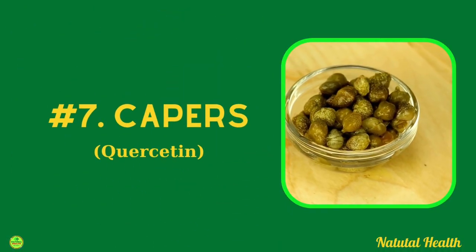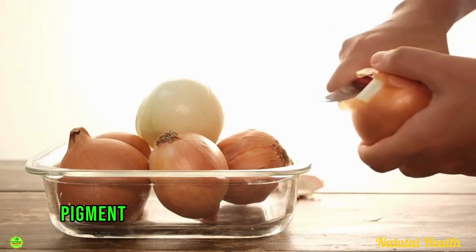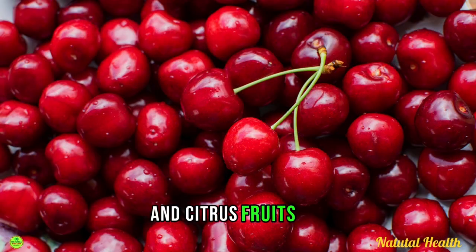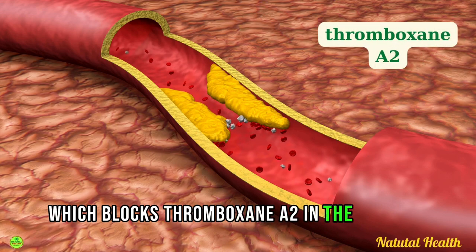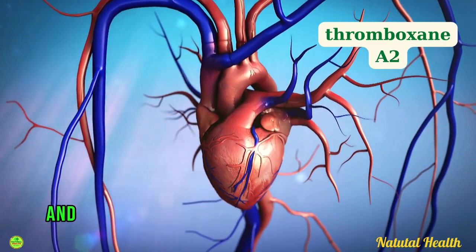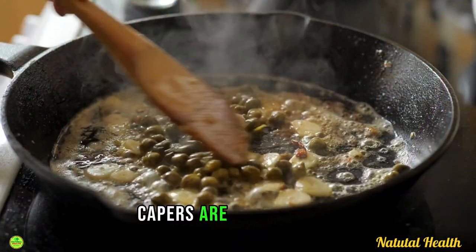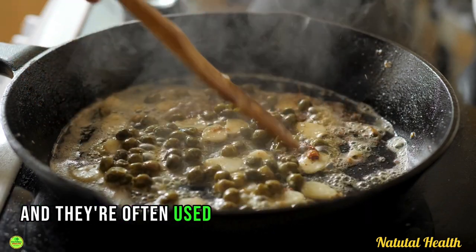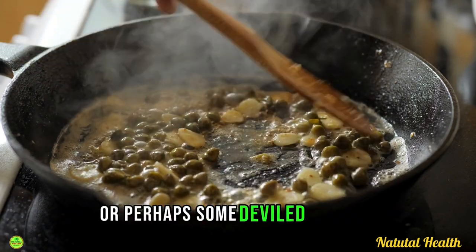The seventh food is capers. Quercetin is a yellow-colored pigment found in many different foods like onions, grapes, cherries, and citrus fruits. It is a phytonutrient which blocks thromboxane A2 in the body, reducing the risk of dangerous clots from clogging your arteries and triggering a heart attack or a stroke. Capers are actually some of the richest sources of quercetin in the world, and they're often used in Mediterranean cuisine — they taste great with a tuna salad or some deviled eggs.